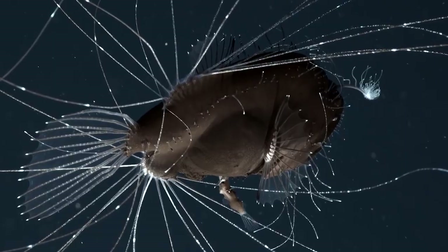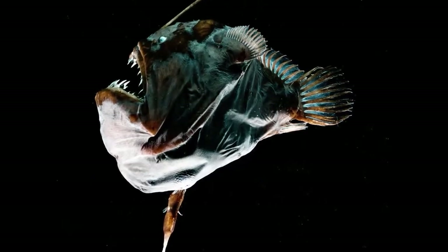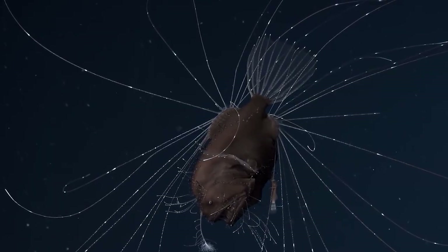Its ability to extend its jaws to an incredible size allows it to consume prey twice the size of its body. The unique body structures and ability to stock food in its stomach help this deep sea monster to thrive in the most unfriendly environment.